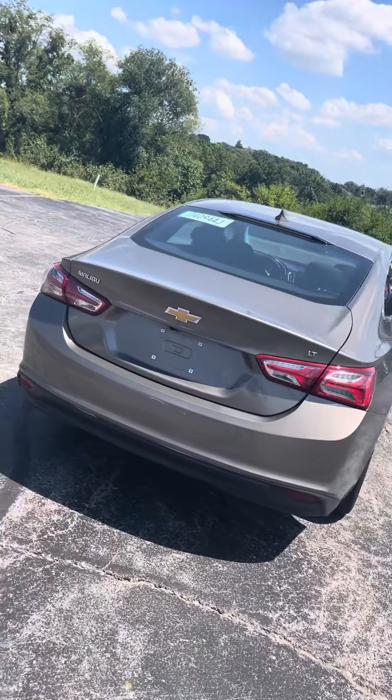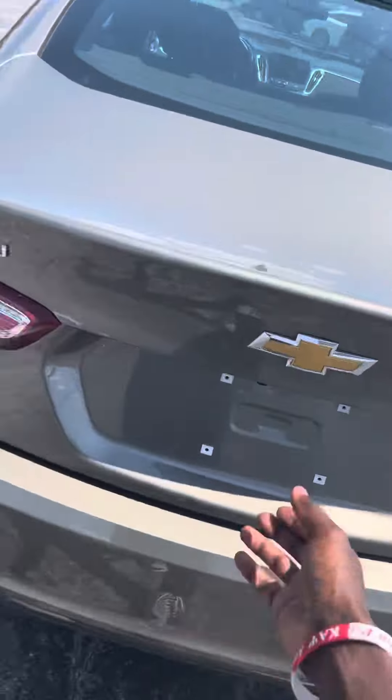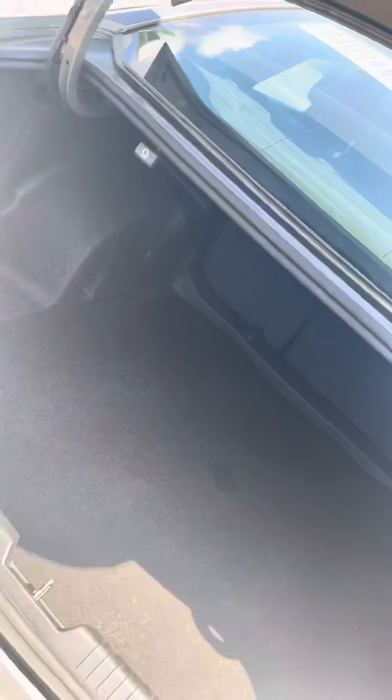Come around this back side here and lift our trunk up, unlock it from our remote. We got plenty of trunk space back here for luggage, groceries, things like that.